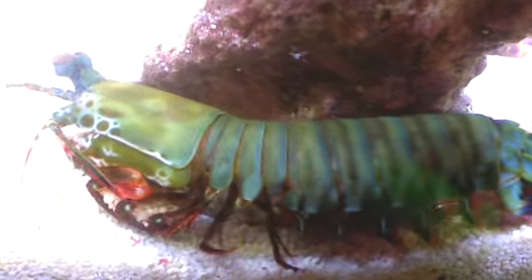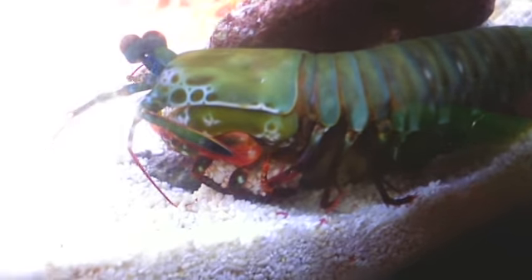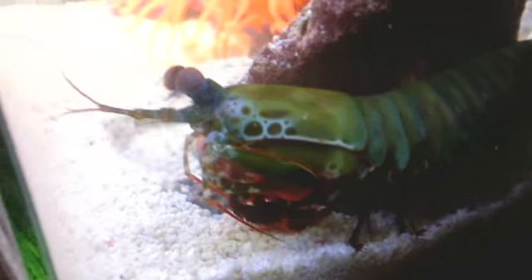It can even see in polarized light. Isn't it awesome? This is a smasher type of mantis shrimp — probably the most famous smasher mantis shrimp of all. Which means that it pins up crabs and snails against rocks, hits them with its arms, breaks open their shell, and eats them.